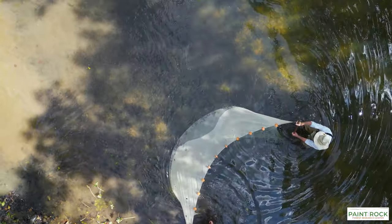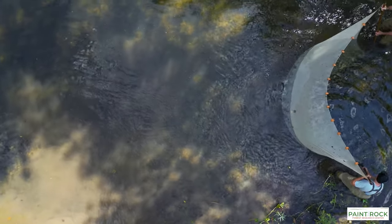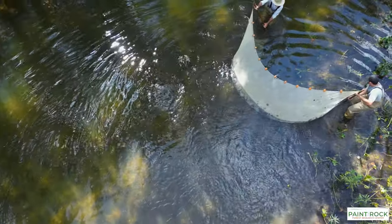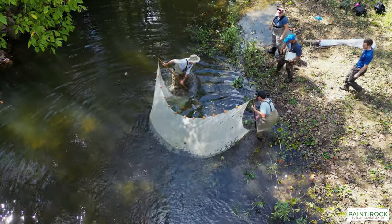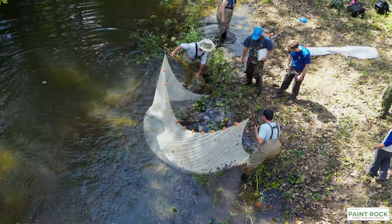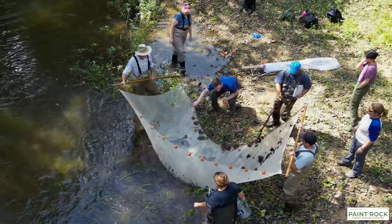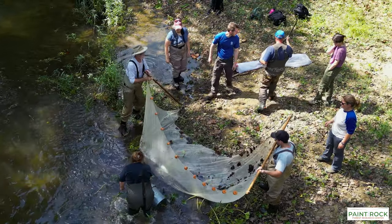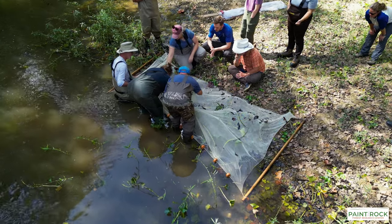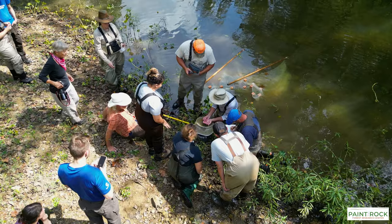and Game and Fish in Alabama and lots of other groups to begin a long-term monitoring station on the Paint Rock River. We started our first adventure this year — it was an incredible day, more than 20 people participating, from the Alabama Aquatic Biodiversity Center to U.S. Fish and Wildlife to state Game and Fish to ADEM — all contributing to helping us understand this river.